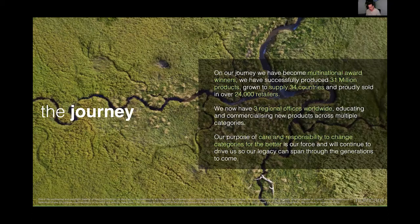Our journey hasn't been an easy journey. Since October 2017, when our first product hit the retail shelves, we've made 31 million products. We're supplying 34 countries globally, in over 24,000 retailers, with three regional offices. The hard part about this journey is keeping forward on our mission — making sure we do things in the most sustainable and ethical manner all the way through, including running offices and employing staff under that big wall banner.